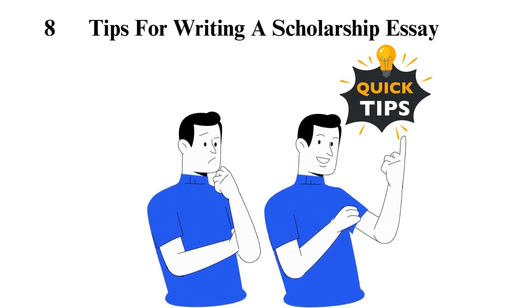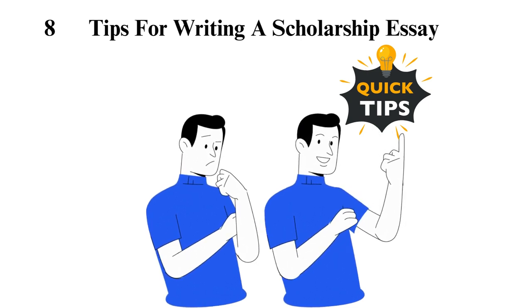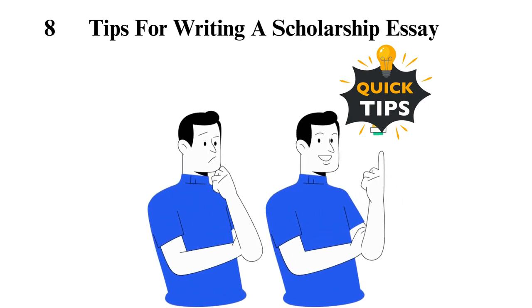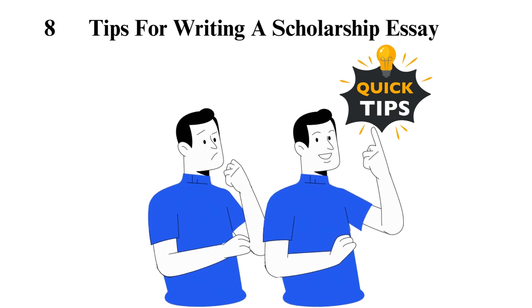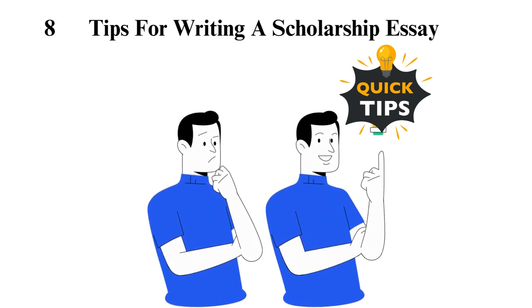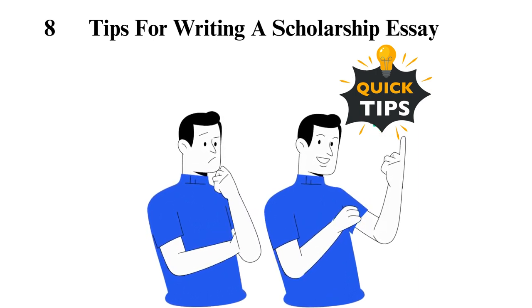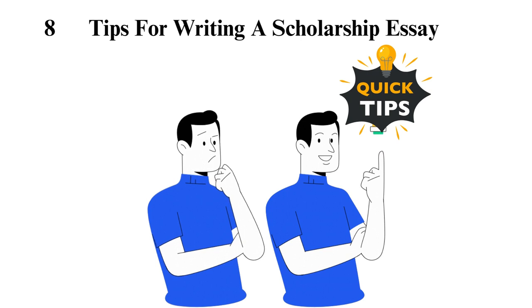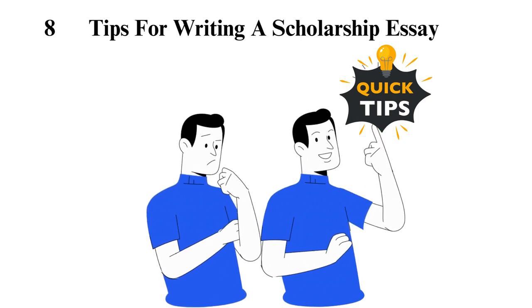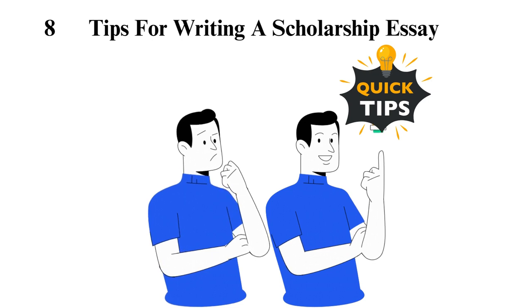Tip 2: Research the scholarship provider. Get to understand the organization running the scholarship program — you will acquire much insight from this research. For instance, you will know their motivation and mission for issuing financial aid. Also, some organizations post their former scholarship winners along with the essays they wrote. Understanding the organization and the essay will give you insights into the best ideas to incorporate and win their hearts.